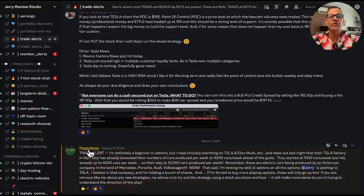I want to close on a trade alert from Peggy, one of our moderators. She says: 'I'm definitely a beginner in options, but I read virtually everything on Tesla and Elon Musk. News out last night is that their Tesla factory in Germany has already exceeded their number of cars produced per week to 4,000 cars. I'm testing my skill at options on all the options Jerry is posting concerning Tesla. I believe in that company and I'm holding a bunch of shares. If I'm forced to buy more playing options, those will only go up too. If you are nervous about any new strategies, my advice is to try out the strategy using a stock that you know and love — it will make more sense to you in trying to understand the direction of the play.' That's some great advice from one of our trade alerts yesterday.